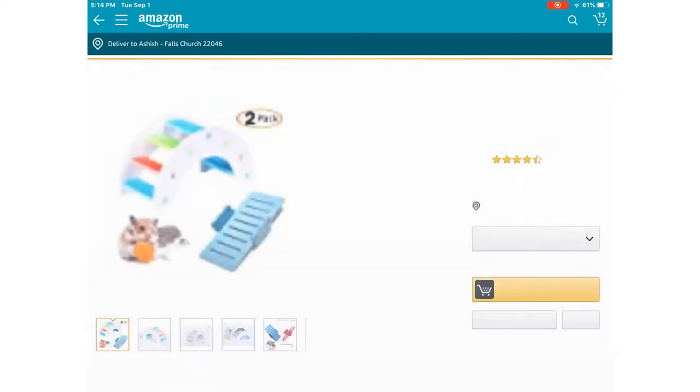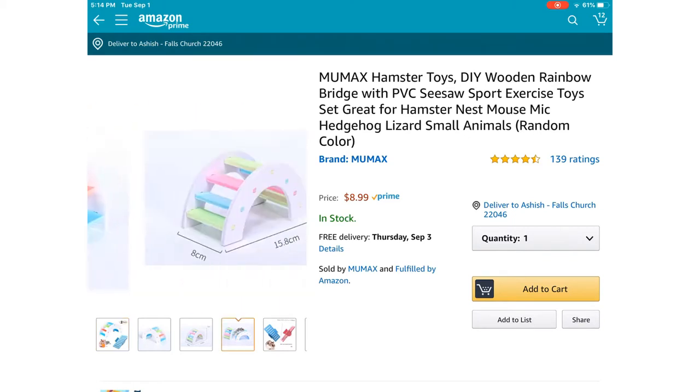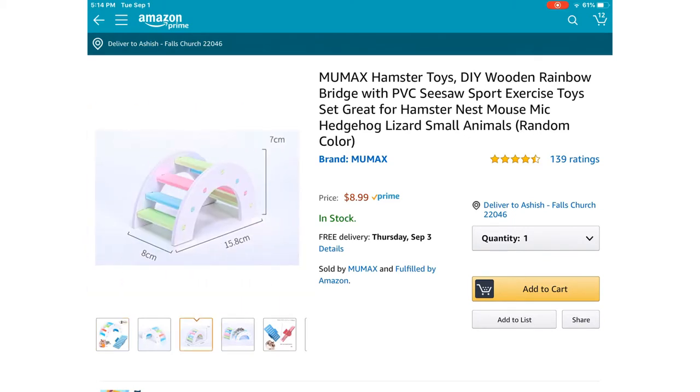This cute little one that is only nine dollars. It's perfectly fine for your hamster — looking at the measurements, it looks like it's suitable for all different species of hamster. I'll come back and add it to my cart afterward, but you can get this and it's only nine dollars.